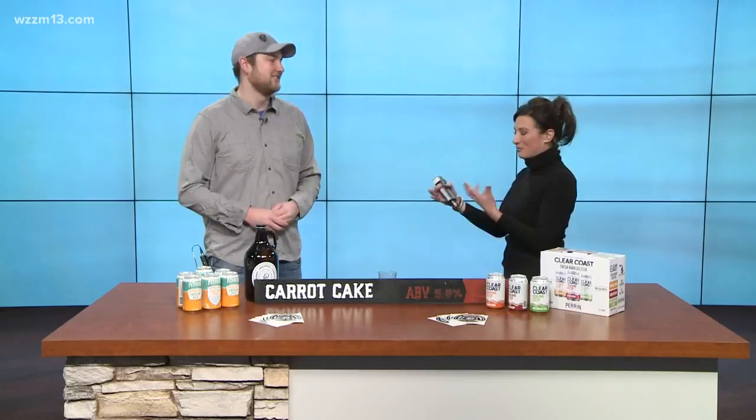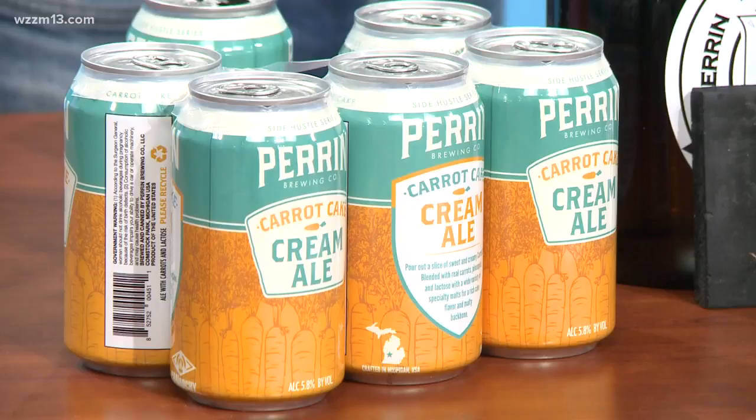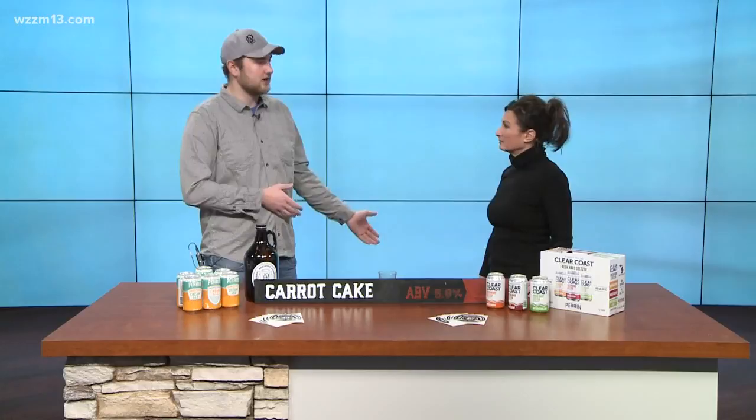When you call it a cream ale, what makes it a cream ale as opposed to just an ale? It's the overall style that we go with — cream ale is its own style. It's a more lighter-bodied style, but throwing in the carrots and the other stuff gives it more of a heavier mouthfeel, so we are going for that base. It also gives it a breadiness to it, which helps with the cake aspect of it, and then we did the spices to help for the carrot part of it.